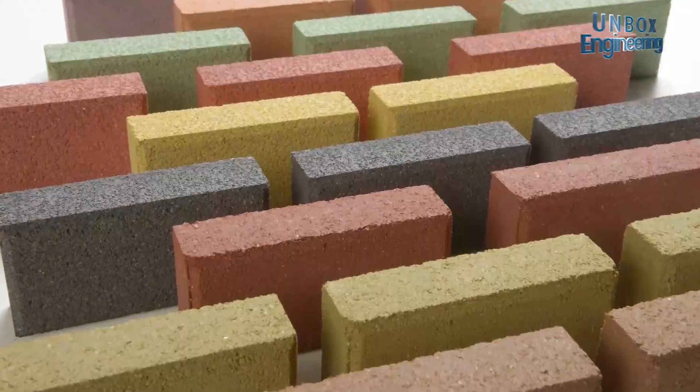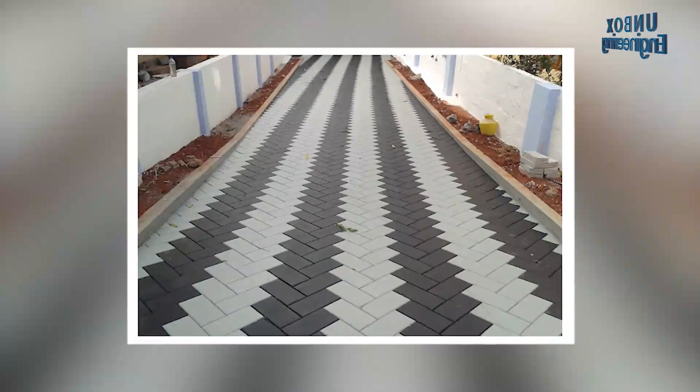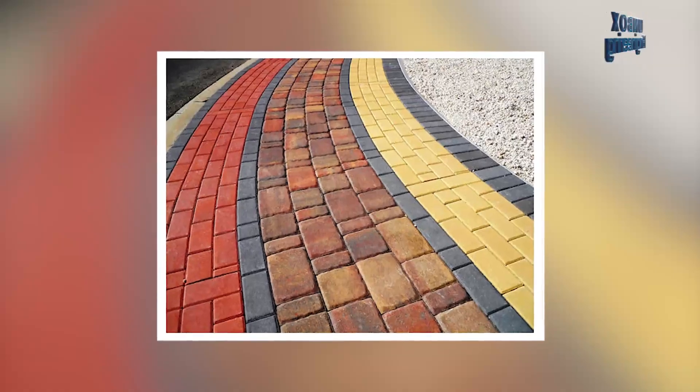There are various types and sizes of block made in this factory, such as interlocking blocks, hollow blocks, solid blocks, and coloured paver blocks.